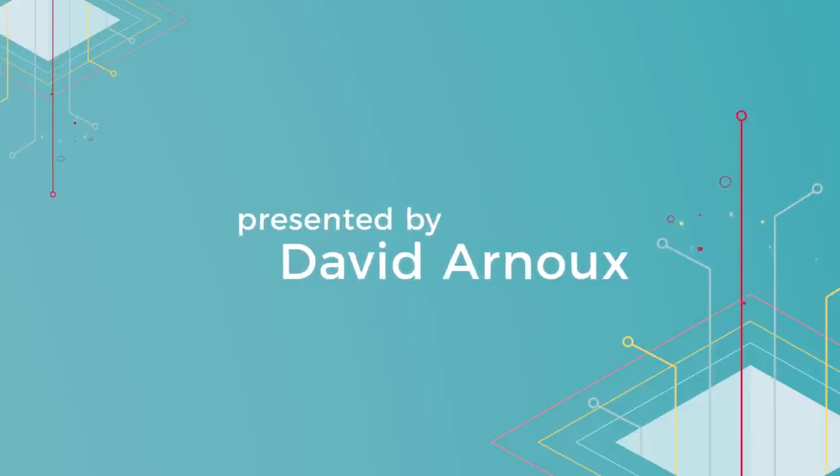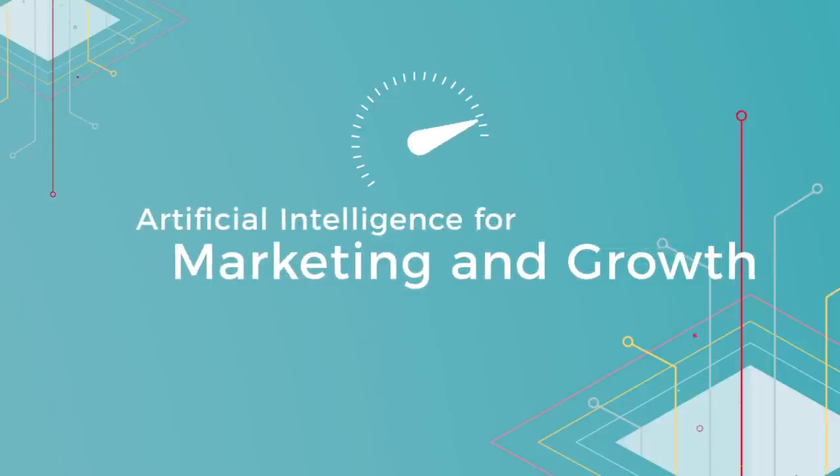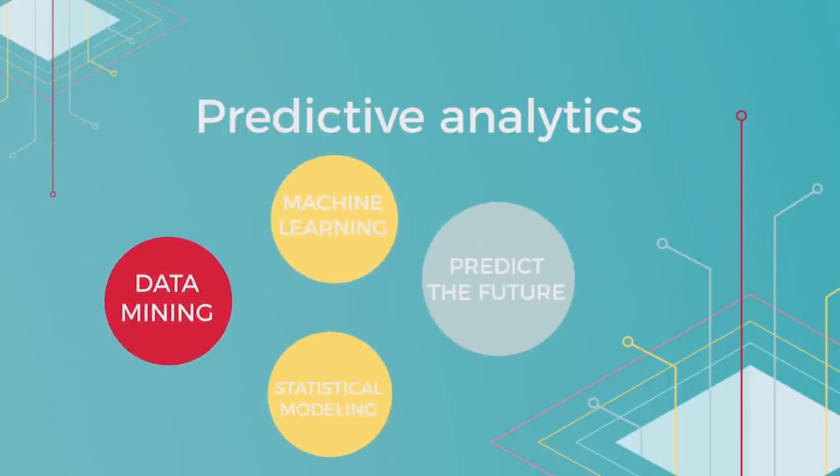Hey and welcome to our brand new series in which we're going to get you up to speed on artificial intelligence for marketing and growth. Predictive analytics is a form of data mining that uses machine learning and statistical modeling to predict the future based on historical data.